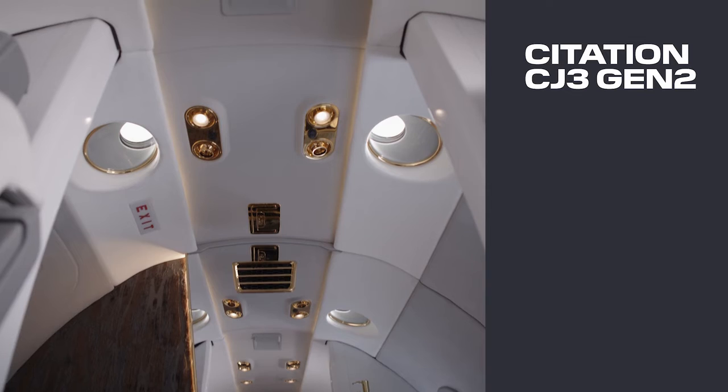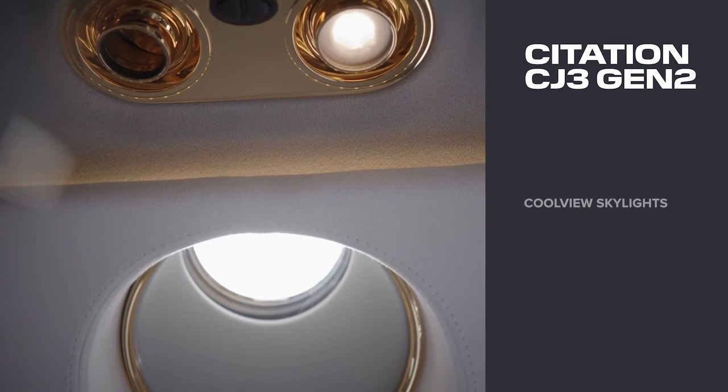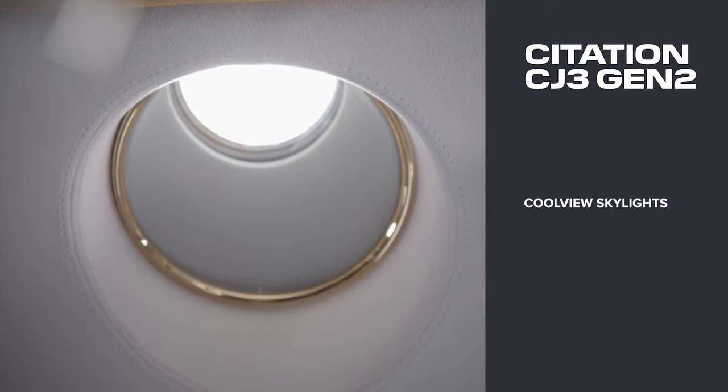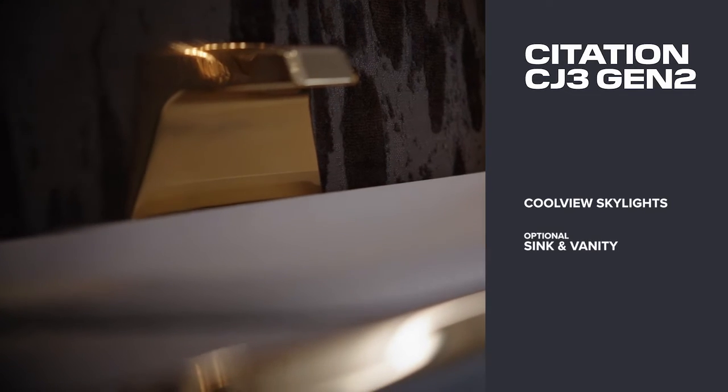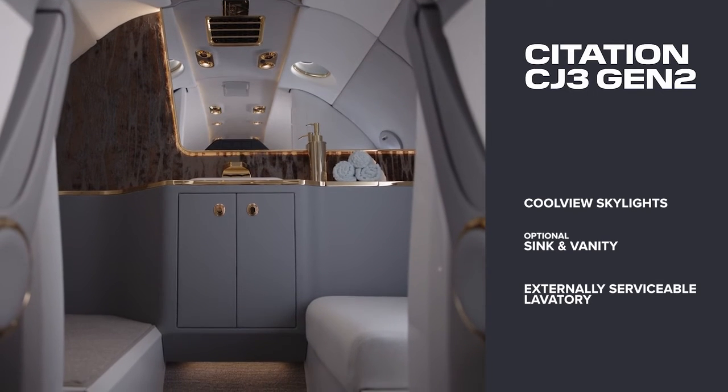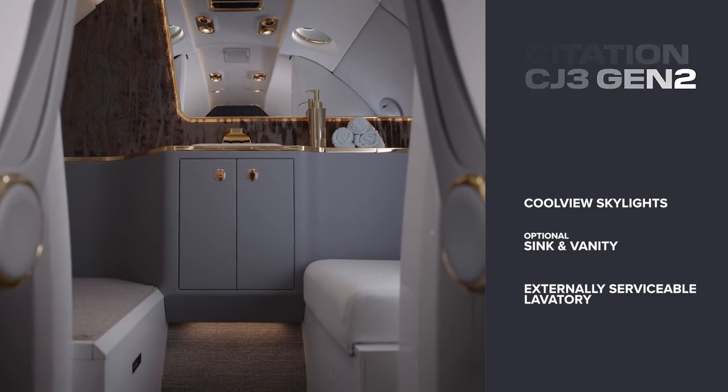In the rear of the aircraft, customers will appreciate new cool view lavatory skylights to add natural lighting, a new optional sink and vanity design with a dedicated water supply, and a new externally serviceable lavatory for simplicity and added convenience.